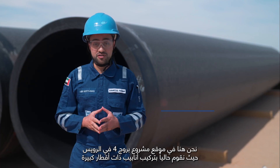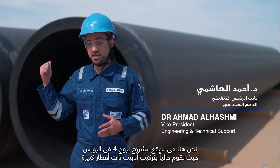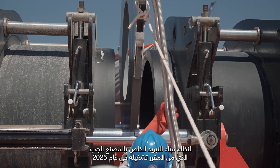We are here at Brouge Fort site in Ruwais, where we are currently installing the large diameter pipes for the cooling water system for the new plant, which is scheduled to be operational in 2025.